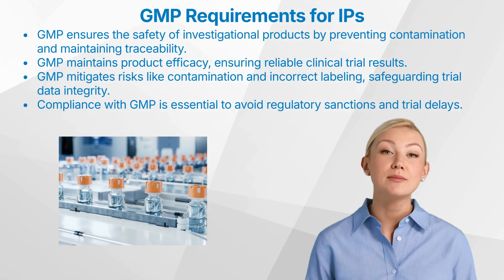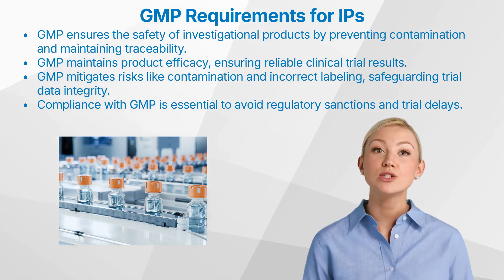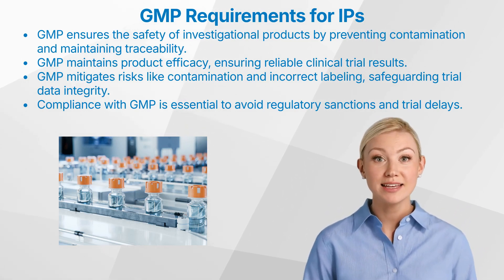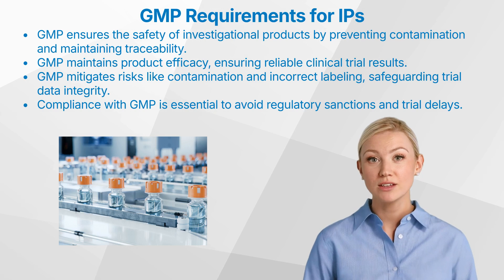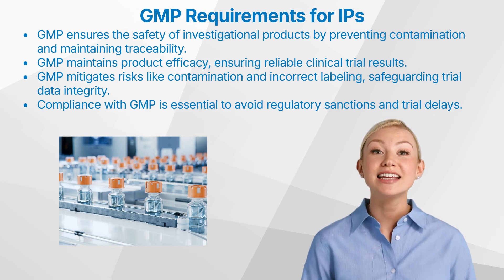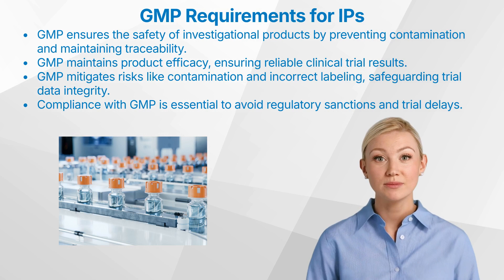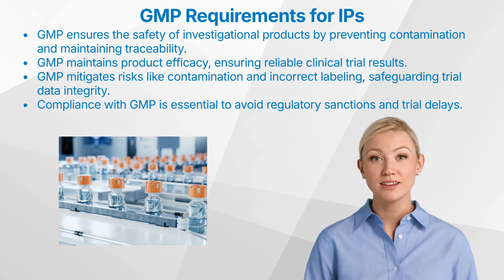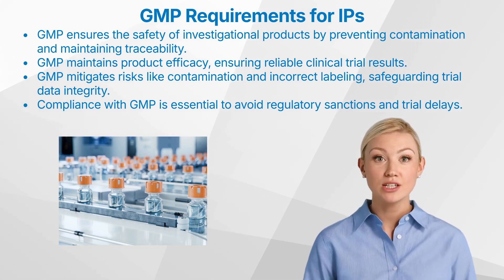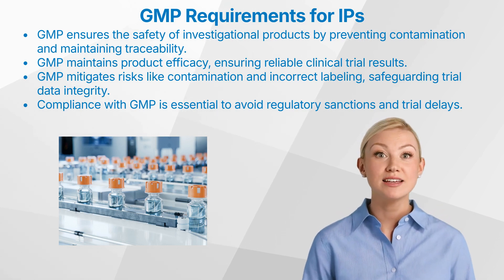What is the importance of GMP in clinical trials? 1. Ensuring safety: GMP standards are designed to ensure the safety of investigational products by preventing contamination, ensuring proper handling, and maintaining traceability through documentation. 2. Ensuring efficacy: GMP helps maintain product efficacy by ensuring that each batch meets predefined quality criteria, thereby providing reliable results in clinical trials. 3. Risk management: Implementing GMP mitigates risks such as contamination, incorrect labelling, and variability in product quality. Effective risk management ensures the integrity of clinical trial data.